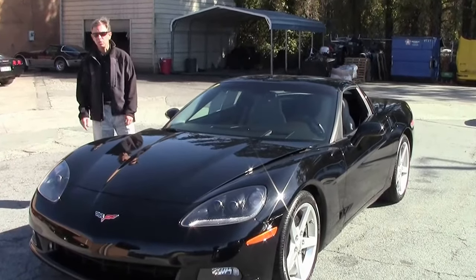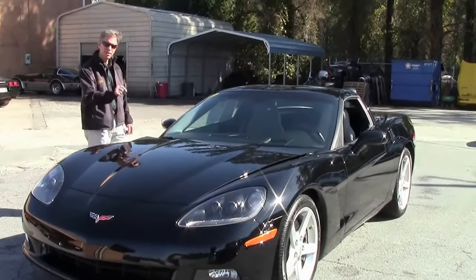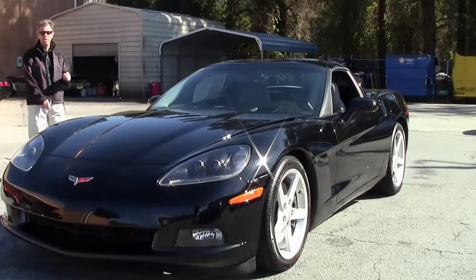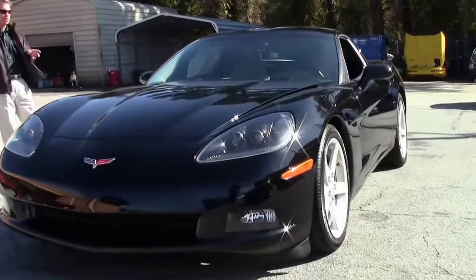Welcome to Buy-A-Vette in Atlanta, Georgia. My name's David. Check out a new arrival — a beautiful Corvette, one of the 130 Corvettes we keep in stock at all times.